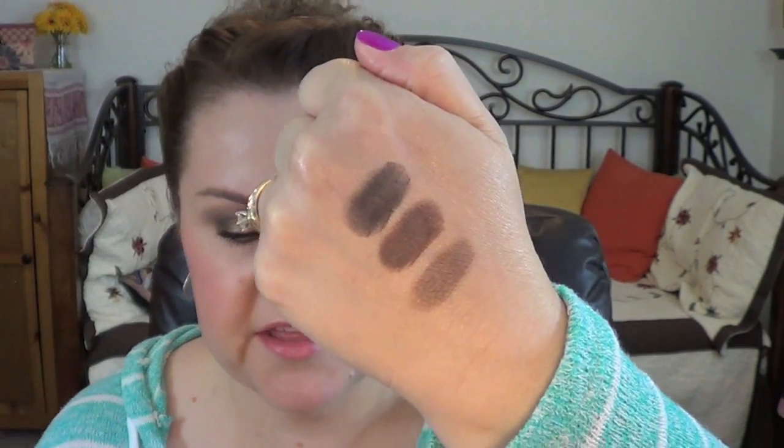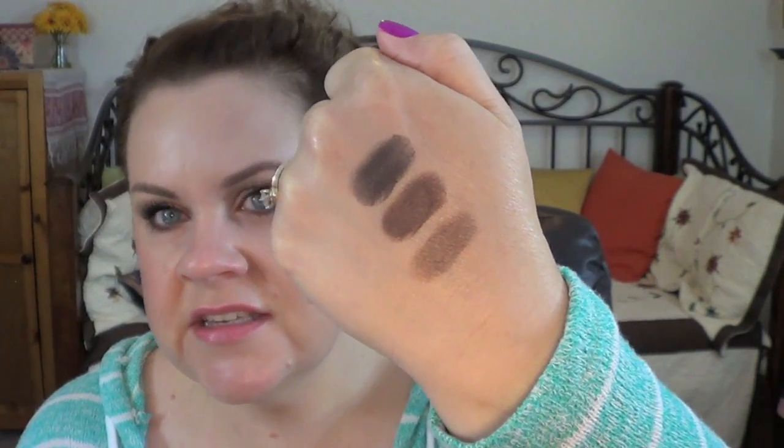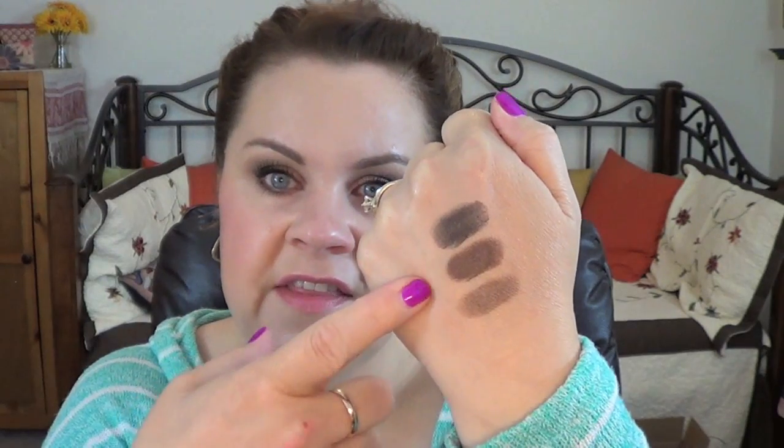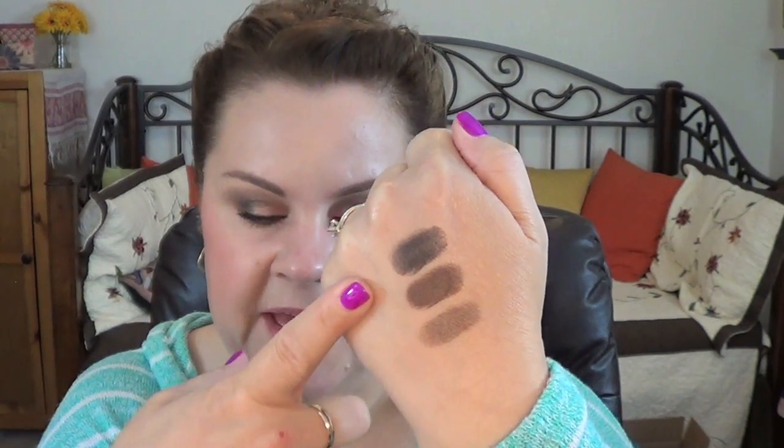The last three shades are Disintegration, Shadow Box, and Deadhead. Disintegration has a sheen — almost metallic, deep — it's not quite a mid-tone brown, it's deeper than that, especially the way it swatches and applies to the eye. Shadow Box is a matte deep brown which I really like. Deadhead is a matte black — it's okay but it doesn't blend quite as well, and it's not my favorite matte black in the world. I actually don't think I used it in any of these particular looks.